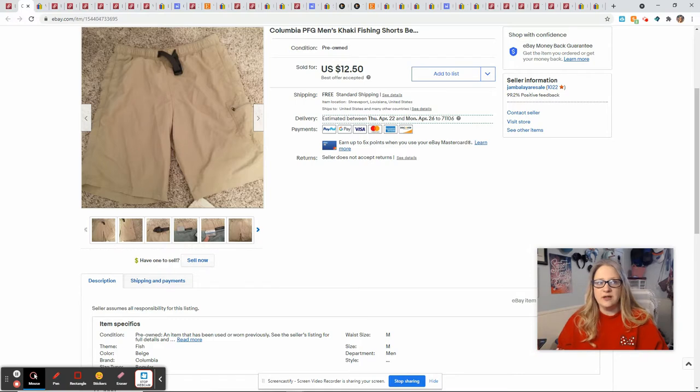On eBay, I sold these Columbia PFG shorts. These came from the Goodwill outlet, so I average out my cost of goods when I'm at the outlet. These probably weighed less than a pound so I didn't pay the full $1.49 for them, but I also had items that weighed more, so I just average everything out and assume I paid a dollar per item. If that was my cost of goods, that means I made a profit of $5.43.